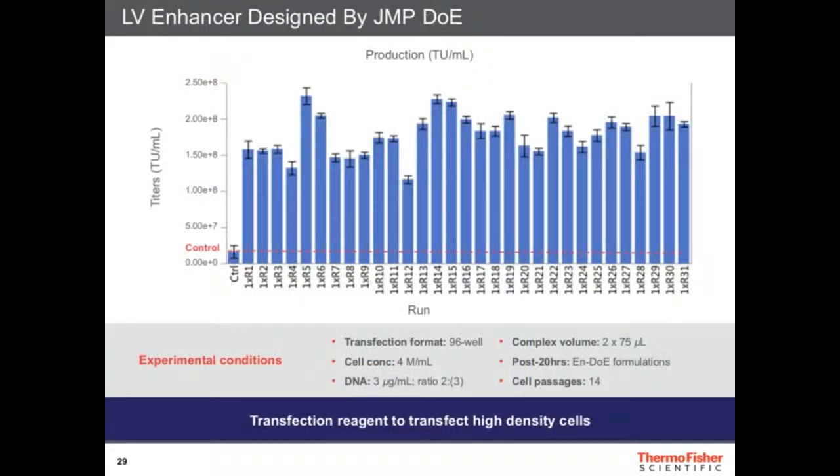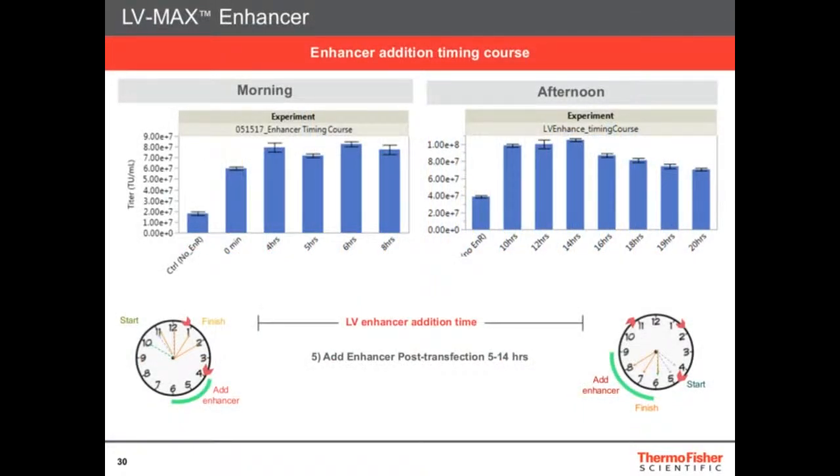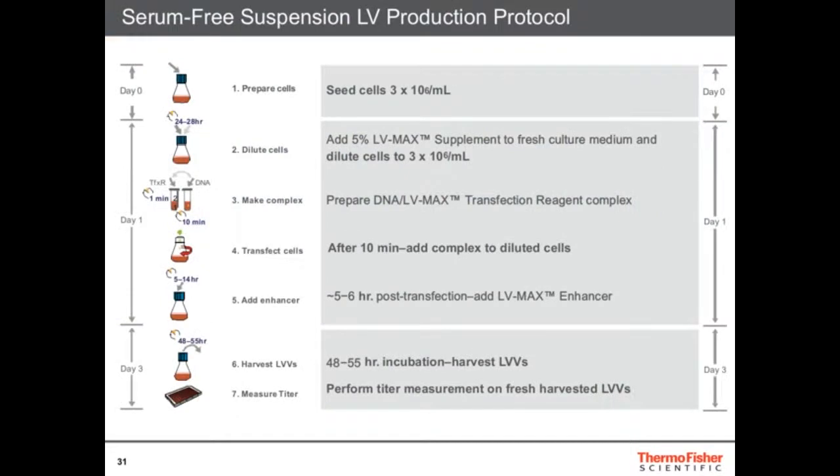Enhancers are strategies you can use to improve the release of lentiviruses by the cells. We screened many, many molecules with a massive screening effort — many candidates performed a lot better than the control. We picked the best one and put it in the kit. We also looked at the timing of addition — the optimum is within four to sixteen hours post-transfection. So not only did we find the best enhancer, but also the best protocol for how to use it, to make it convenient and simple.